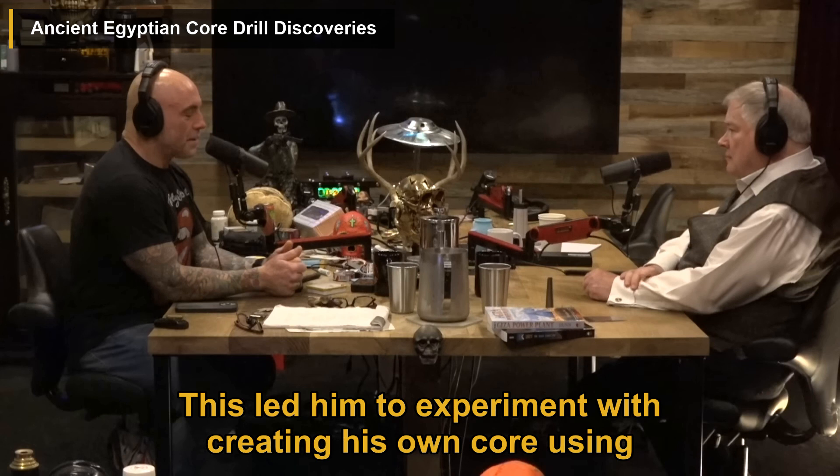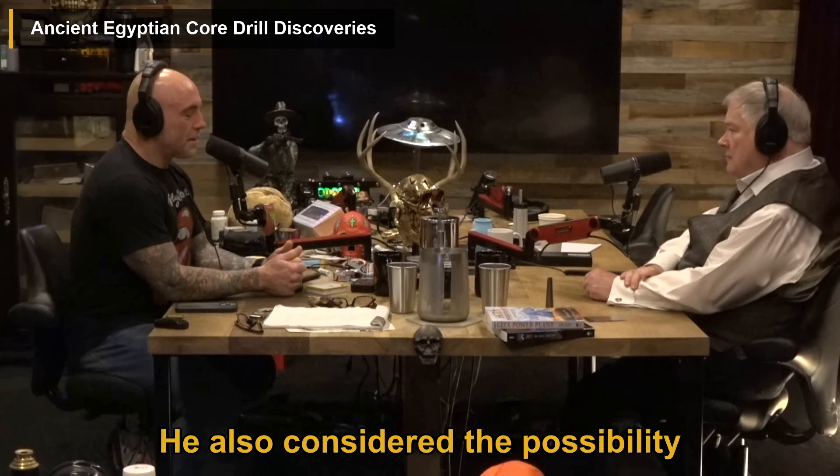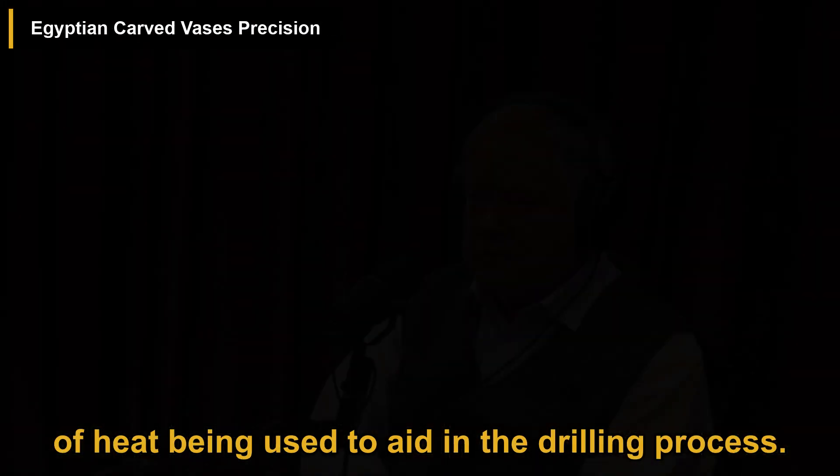This led him to experiment with creating his own core using a copper tube and corundum grit. He also considered the possibility of heat being used to aid in the drilling process.